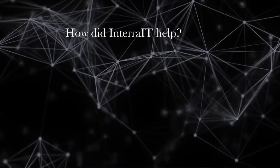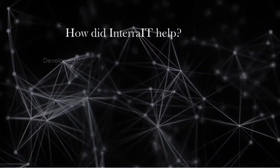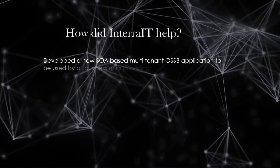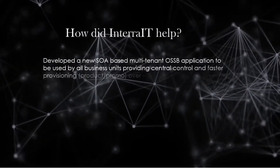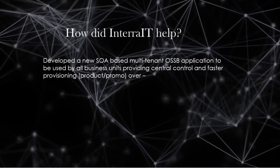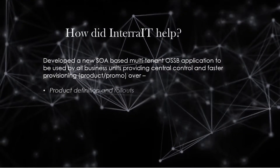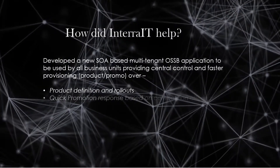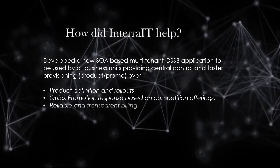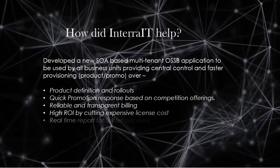We at Intrait analyzed the existing systems via interviews and research, followed by a proposal for a B2B system architecture. This resulted in a new SOA-based multi-tenant OSS/BSS application to be used by all business units, providing central control and faster provisioning over product definition and rollouts, quick promotion response based on competition offerings, reliable and transparent billing, high ROI by cutting expensive licensing costs, and real-time reporting for better decision making.